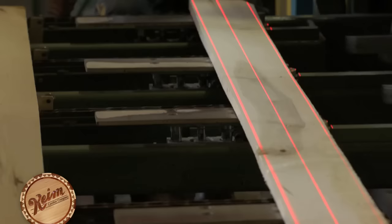Rip saws scan and cut the lumber lengthwise to a uniform width. This gang rip saw processes on average over 14,000 board feet in a single eight-hour shift.